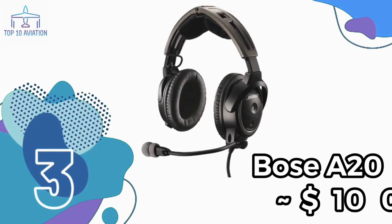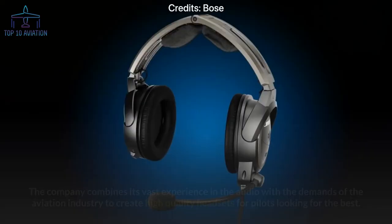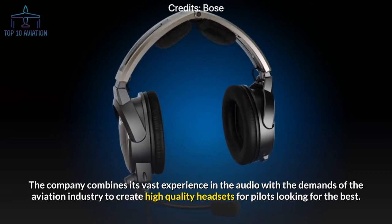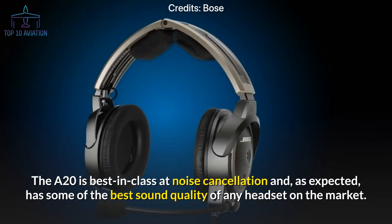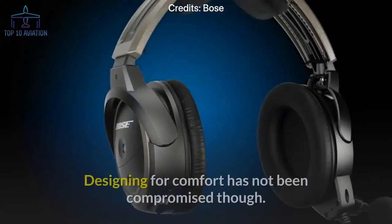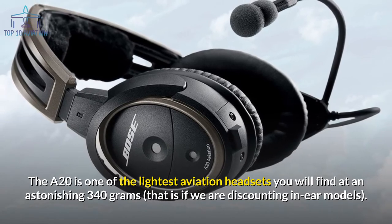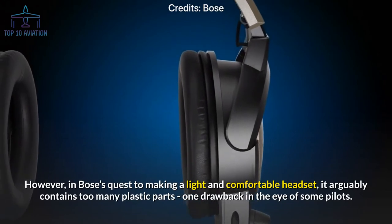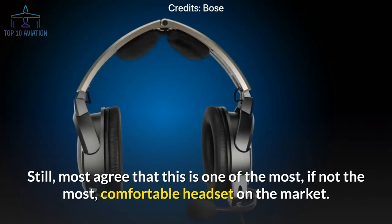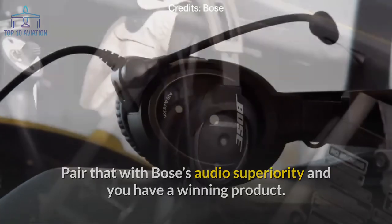Number 3: the Bose A20 aviation headset. The Bose A20 may be considered the most popular aviation headset on this list. Bose combines its vast audio experience with aviation demands to create high-quality headsets for pilots. The A20 is best in class at noise cancellation and has some of the best sound quality on the market — though some argue it can be too quiet at times. At 340 grams, it is one of the lightest over-ear options. Its one criticism is that it contains too many plastic parts, but most agree it is among the most comfortable headsets available.